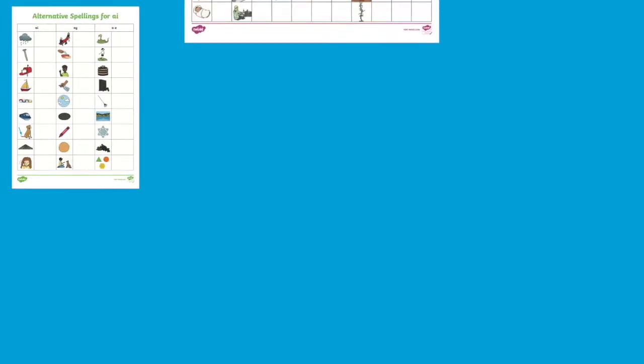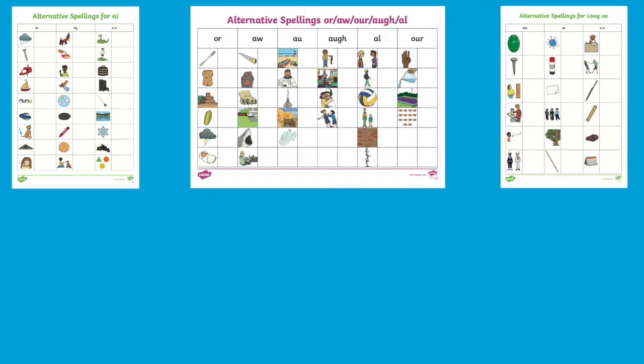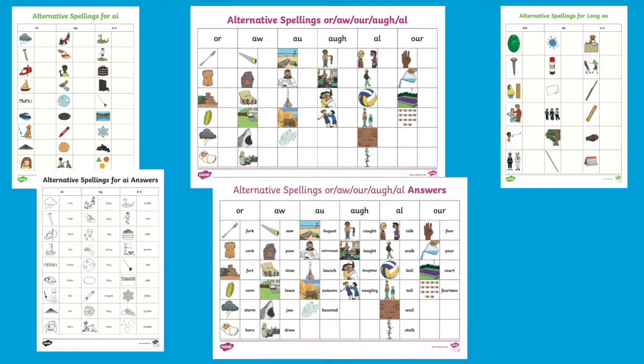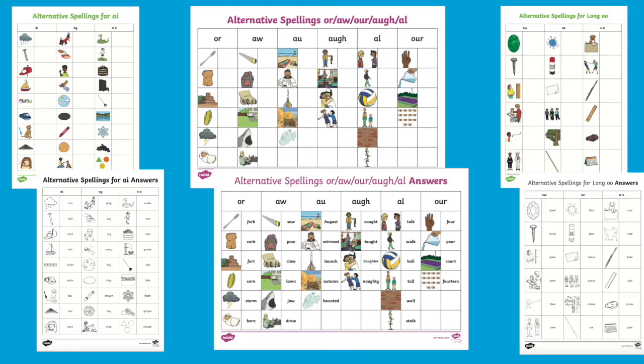When you download one of these resources from the Twinkl website, you will notice that it contains a table with some examples of a particular sound and spelling pattern, followed by some beautiful illustrations and a space for your pupils to write in the missing words. Each resource also comes with the answers so your pupils can check their work, and it makes your life much easier when marking a whole class set.